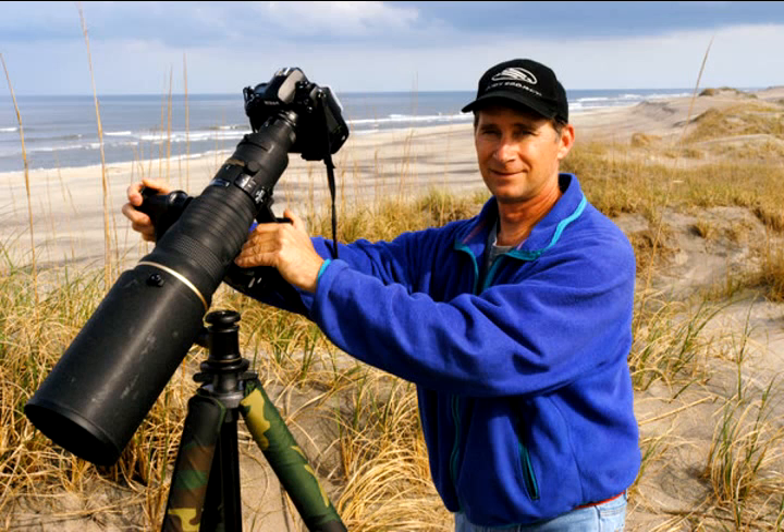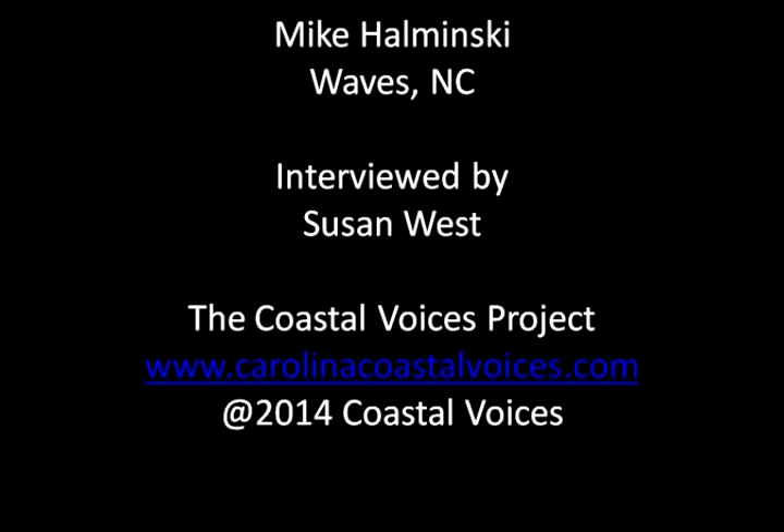The oyster gardening — is that a hobby with you? Yeah, it's a hobby. It's become part of a photographic subject. I've enjoyed documenting it. Each oyster shell is individual, like a human fingerprint — there's no two that are exactly alike. I've gotten fascinated with the patterns and the colors on them, and I've done some close-up photography.